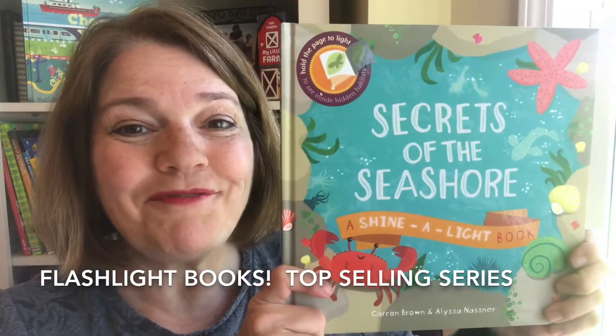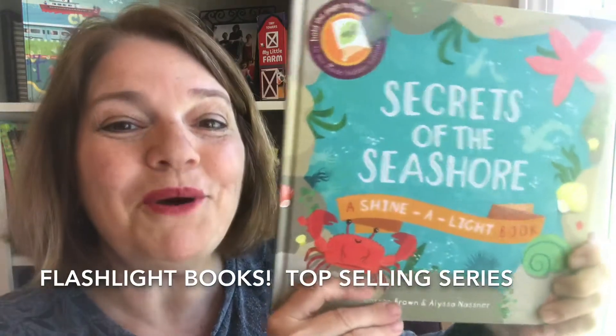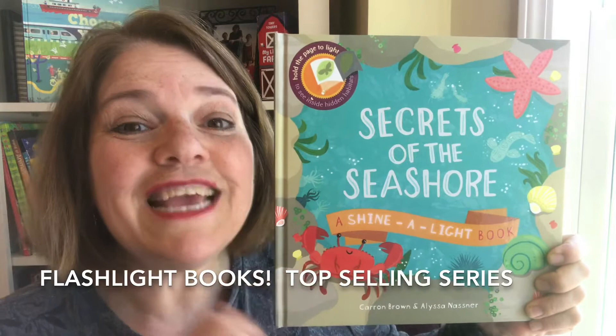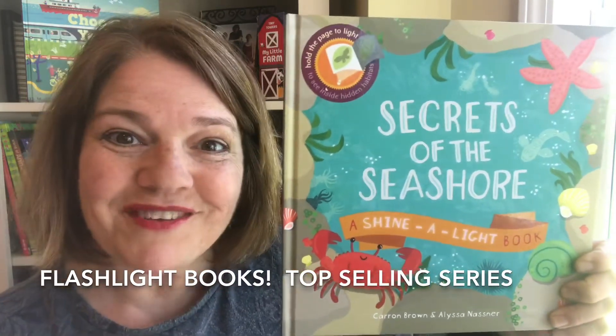Our Shine a Light books from Kane Miller with Usborne Books and More are some of our most popular. You shine a flashlight through each individual page to see hidden pictures and learn lots of facts. Check out the whole series!